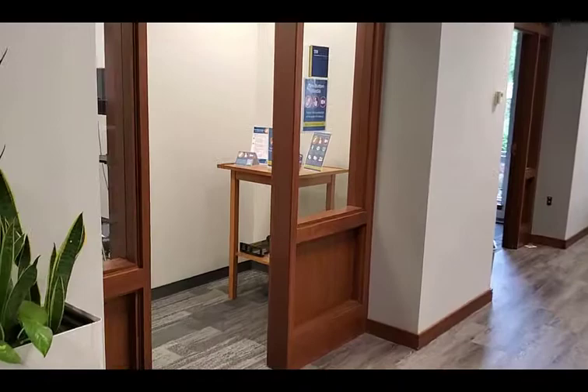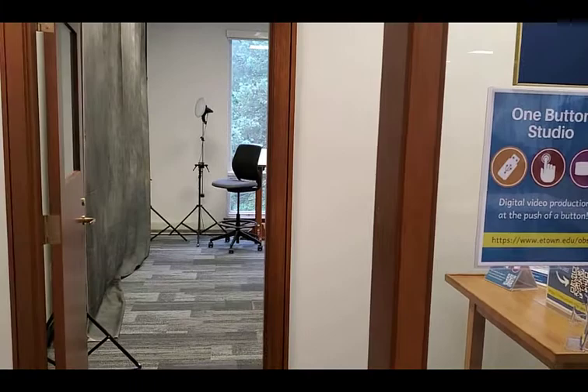Nearby the scanners you will find our one button studio where you can record videos with an easy to use camera, a professional backdrop, and lights.